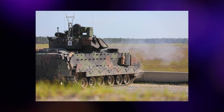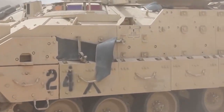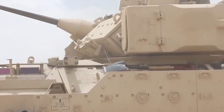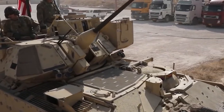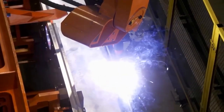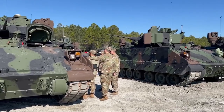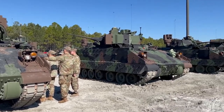Looking back, let's take a look at how powerful the Bradley Fighting Vehicle System is. Bradley Armored Fighting Vehicles, including the M2 Infantry Fighting Vehicle and the M3 Infantry Fighting Vehicle, are produced by BAE Systems Land and Armaments, previously United Defense. The US and Saudi Arabian military used the vehicle in combat.